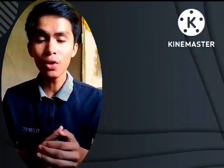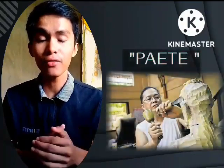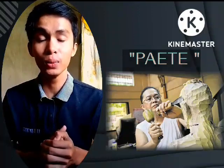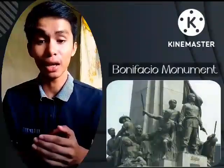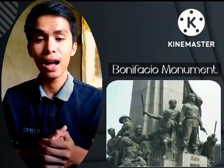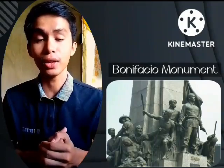The known place for carving in our country is Paete, and it was proclaimed as the carving capital of the Philippines back in 2005. The most famous carving found in our country is the Bonifacio Monument, which was worked and finished by Guillermo Tolentino.